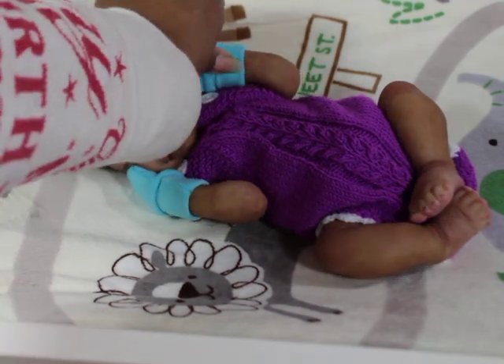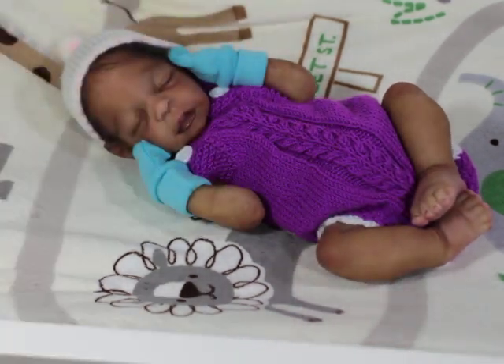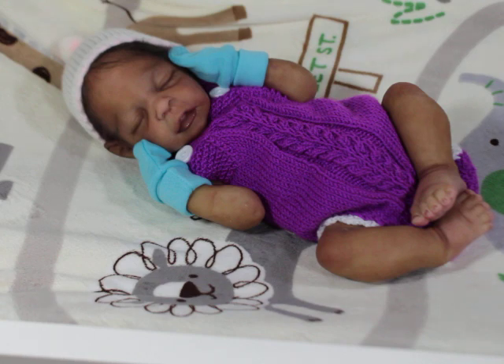With armatures or without armatures, these babies are just fun to have — especially Nori. I like preemies and micro preemies in vinyl depending on the sculpt, but silicone is my favorite for the small babies. I think they are so cool and I just enjoy painting them so much.